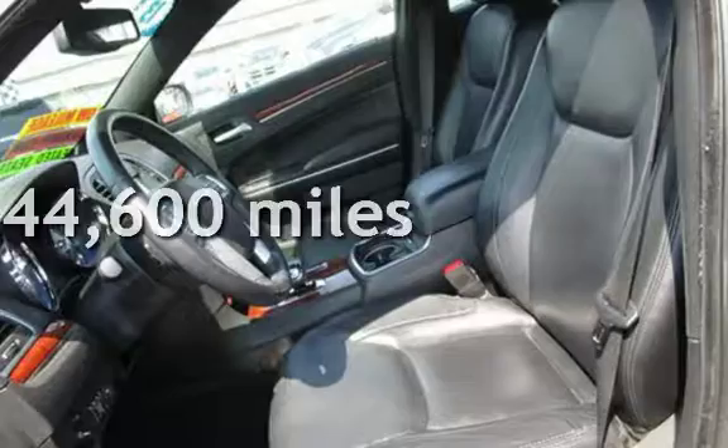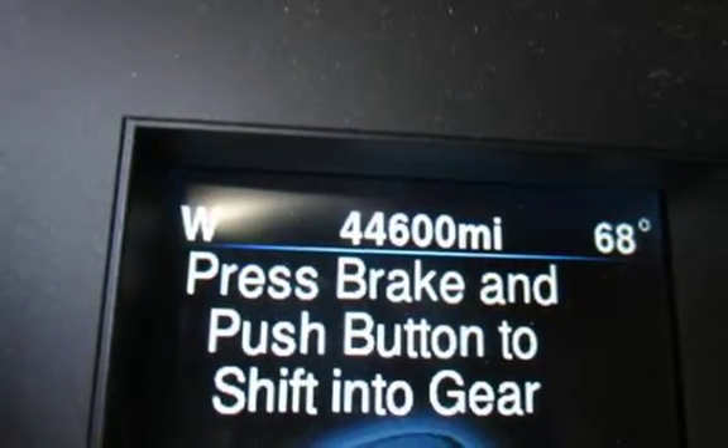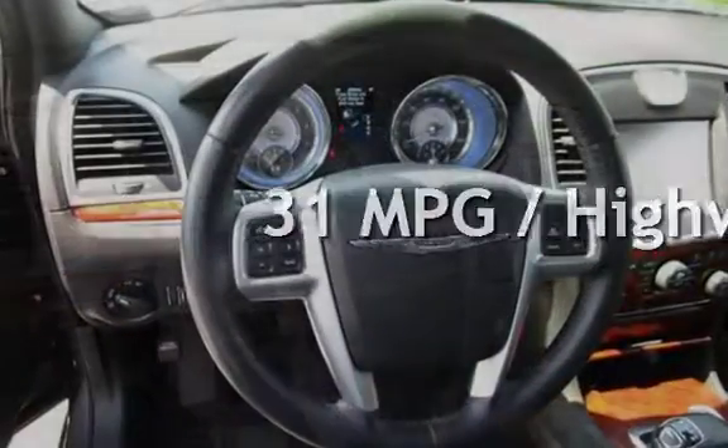This Chrysler is a great value with less than 45,000 miles on the odometer. Estimated fuel economy for this vehicle is 19 miles per gallon in the city and 31 miles per gallon on the highway.